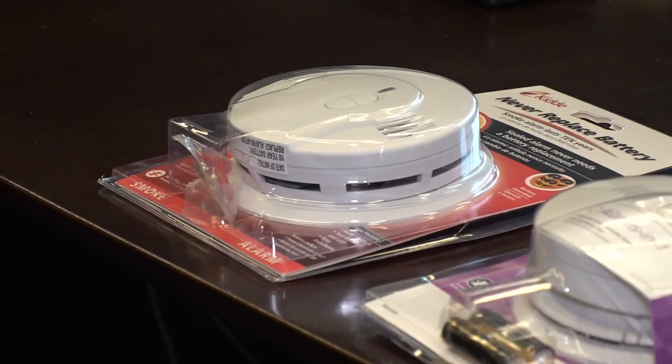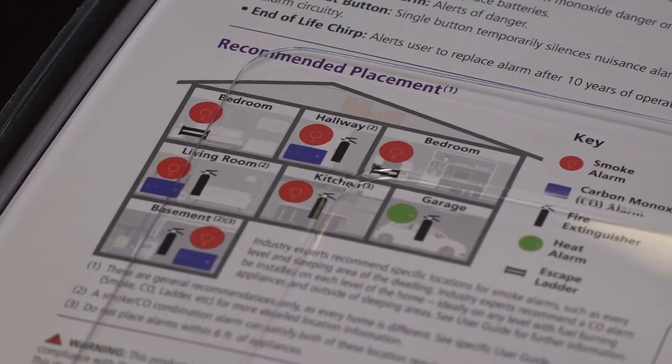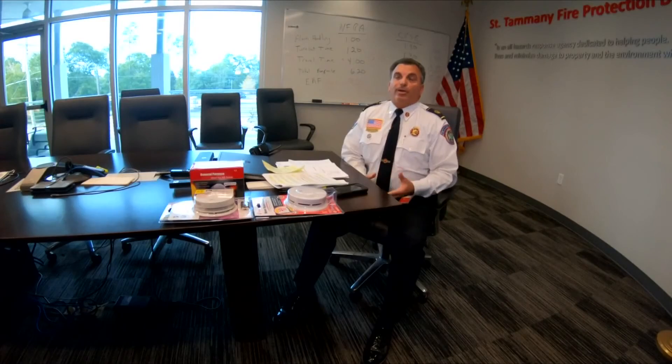You want to have multiple detectors, because Chief Kaufman says where your smoke detectors are is just as important as what kind you have. Whether you're in a single-story or a two-story house, make sure you have them in every bedroom, outside those bedrooms in the hallway, and on every level.